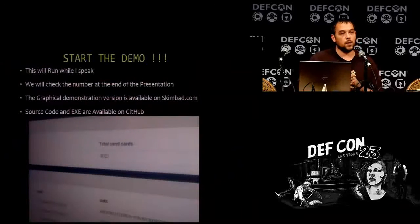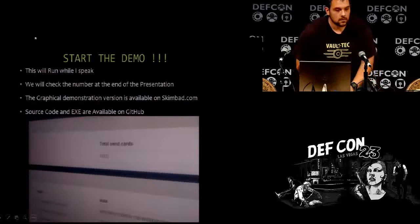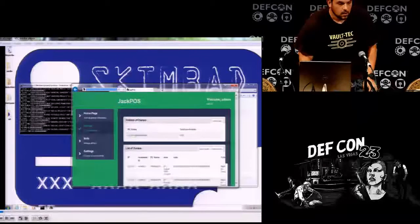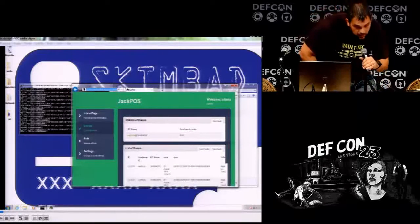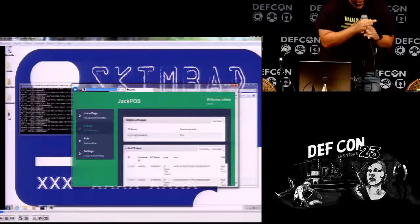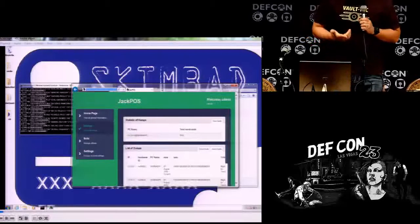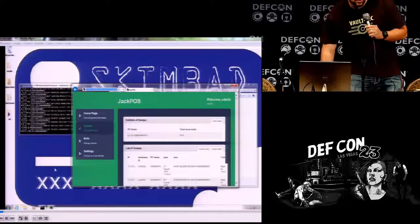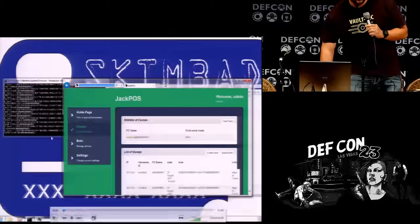I'm going to get the demo started here so we can see how it progresses. Is anybody familiar with point-of-sale skimming software or seen any demonstrations? This is basically a JackPOS — I used it because it's a BlackPOS variant and it's very graphically nice to view. I have a command version so you'll be able to see all the console injection.